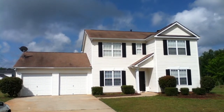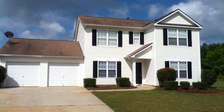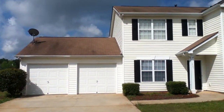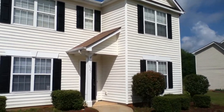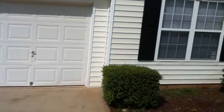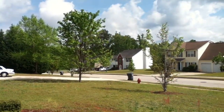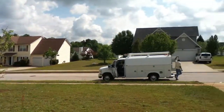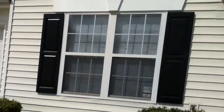Hello everyone and welcome to another available Bravo property. Today we're at 527 Easton Drive in Locust Grove, Georgia. It's a beautiful home situated in a lovely neighborhood. This is a two-story, four-bedroom home ready to move in. It's got a two-car auto garage. As you can see, I'm going to show you the neighborhood here and take you inside.